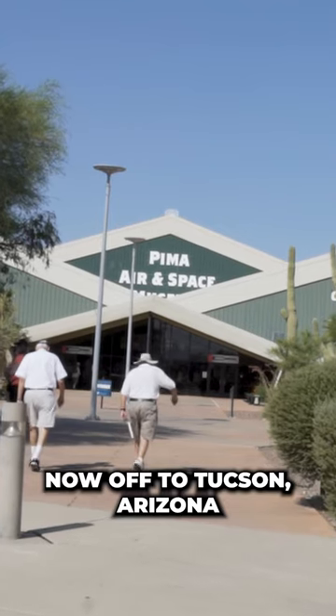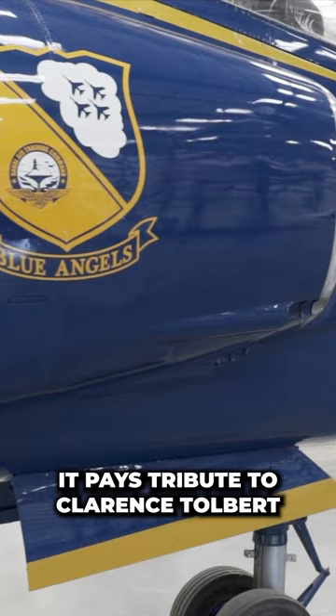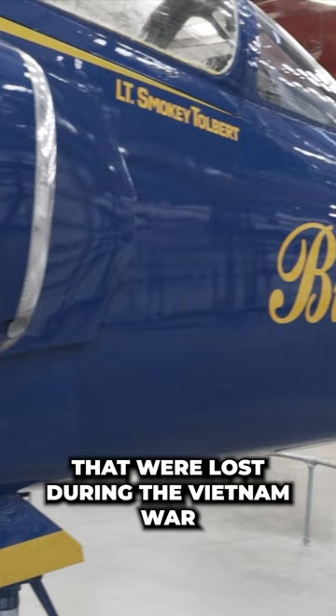Now off to Tucson, Arizona, where they have this beautiful Blue Angels F-11 Tiger at the Pima Air and Space Museum. It pays tribute to Clarence Tolbert, who was one of the three former Blue Angels that were lost during the Vietnam War.